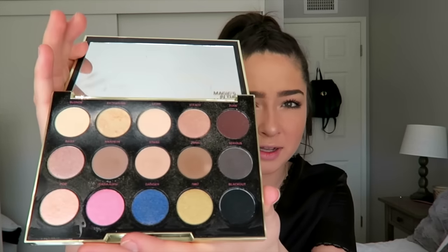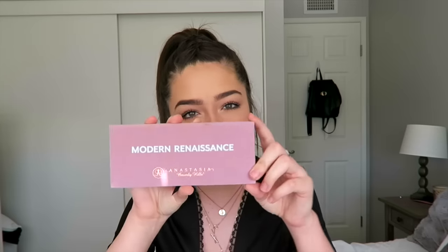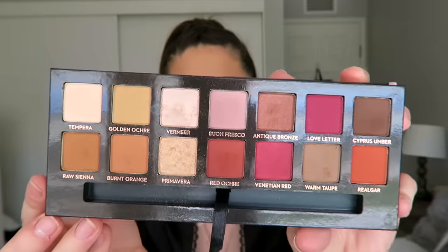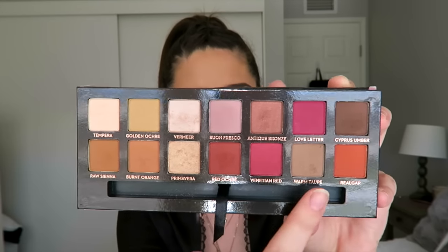My friend Gabby got me the Urban Decay Gwen Stefani palette — I'm obsessed with these three shades here and then these top three. The next Sephora box I got had the Anastasia Modern Renaissance palette inside. I asked for mostly makeup this year. This palette was sold out literally everywhere and it took my mom forever to find it. Everyone raves about it on YouTube. I haven't really dipped into the pinks and bright oranges but I've definitely used the other shades.